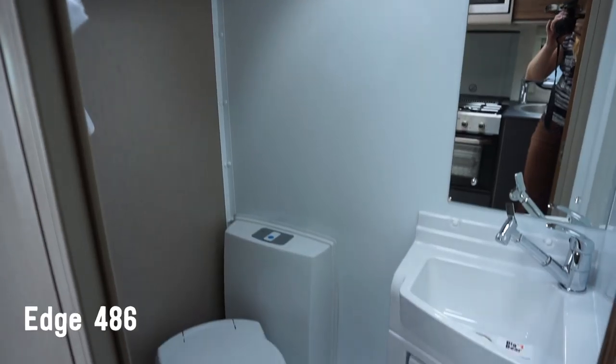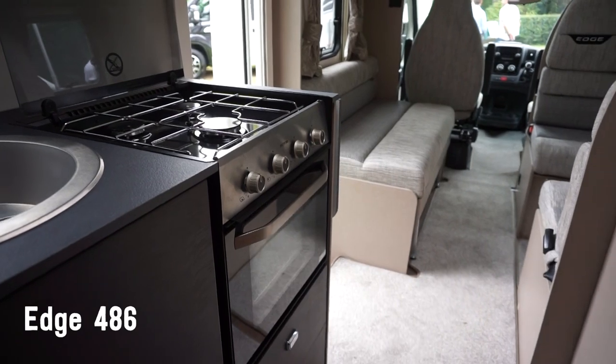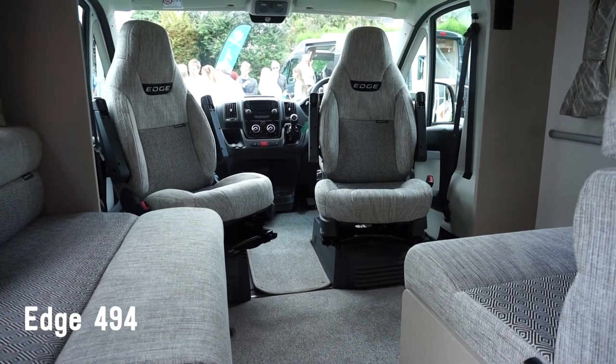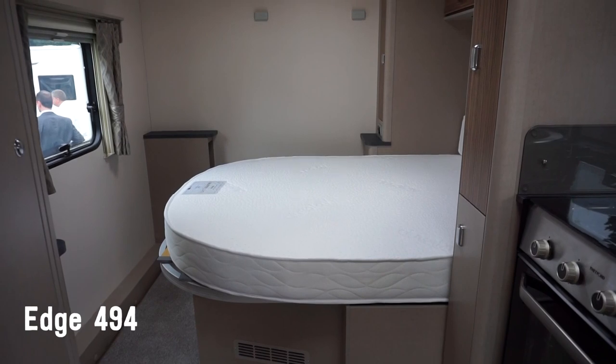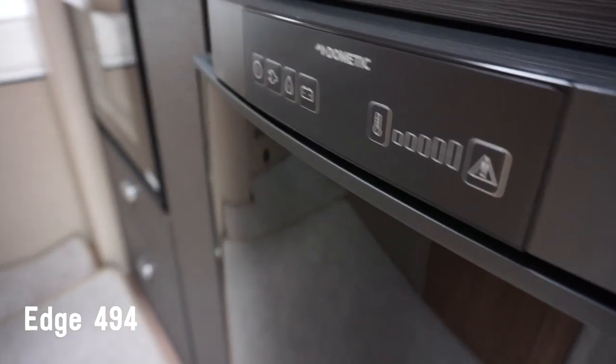There is an MTPLM of 3,500 kg or less. Then there's the Edge 494 Highline, which is a four-seater, four-berth, with mid-kitchen and washroom as well. This one has seating at the front and then a fixed island bed at the back.